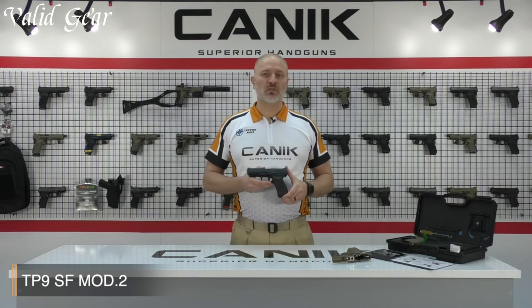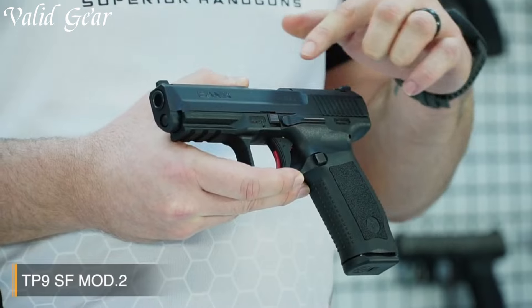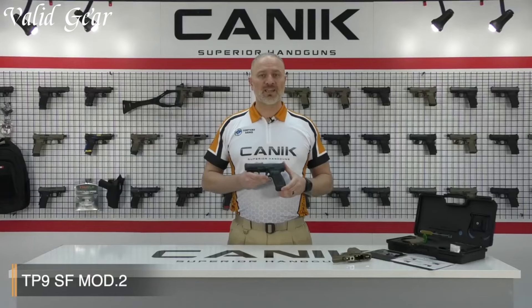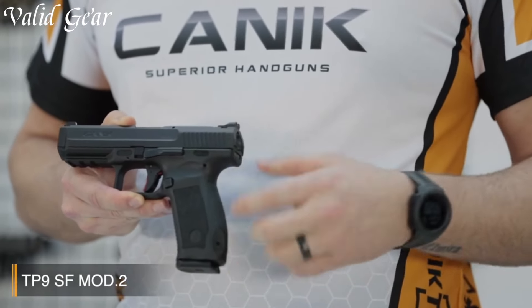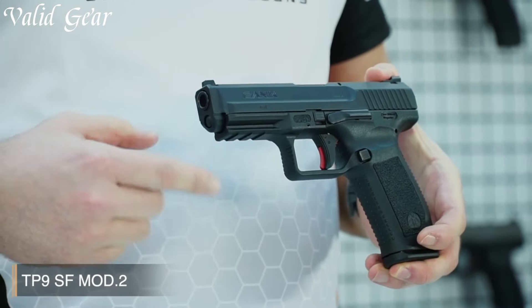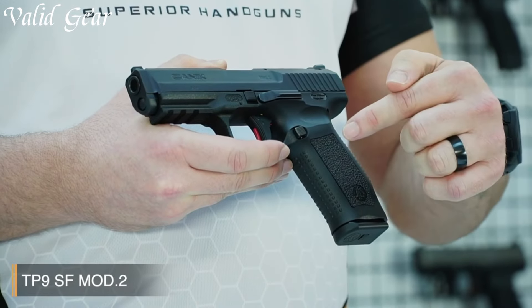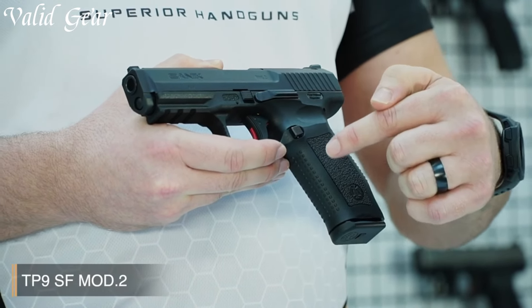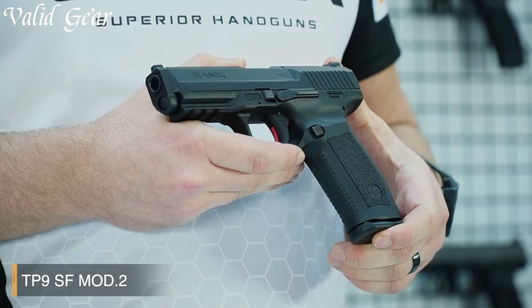Equipped with a striker-fired mechanism, the TP9SF Mod 2 offers a consistent and crisp trigger pull, enabling precise and rapid follow-up shots. The short reset and minimal take-up contribute to its exceptional performance, making it suitable for both professional and recreational shooters. With a generous magazine capacity of 15 rounds, the TP9SF Mod 2 ensures ample firepower and reliable feeding. The interchangeable backstraps allow for customization, accommodating various hand sizes and preferences.